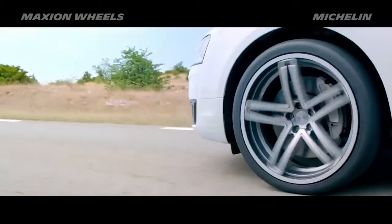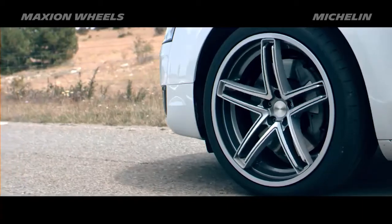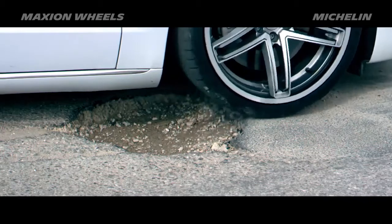Moreover, the flexible wheel together with the Michelin Acorus technology will essentially avoid sidewall damage due to potholes and therefore optimizes tire lifetime, which signifies better respect of the environment.